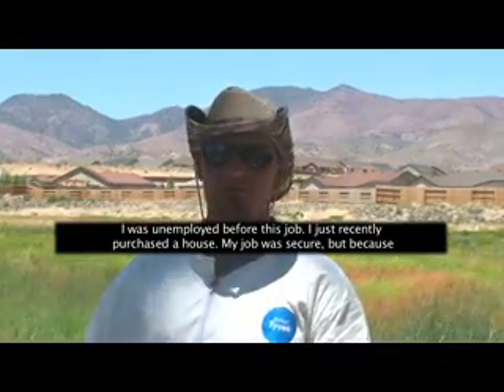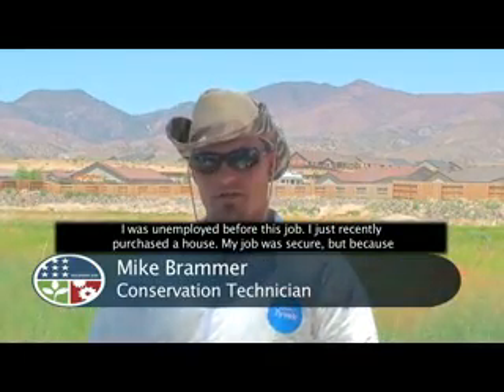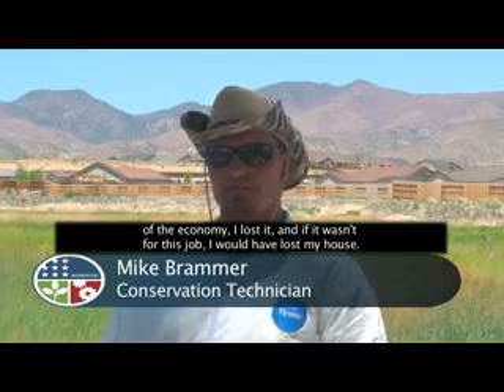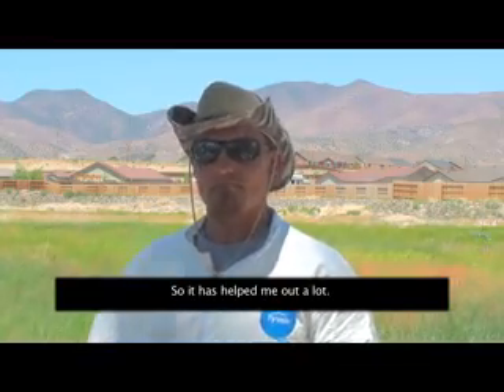I was unemployed before this job. I had just recently purchased a house — my job was secure but because of the economy I lost it. If it wasn't for this job I would have lost my house, so it has helped me out a lot.